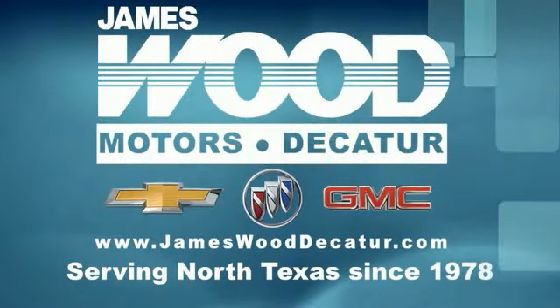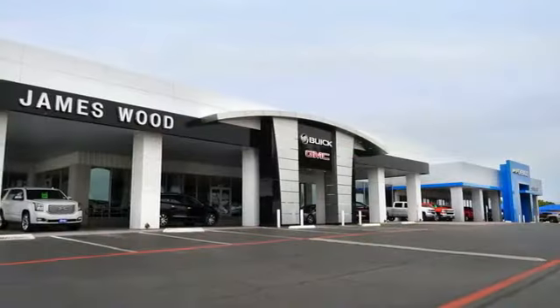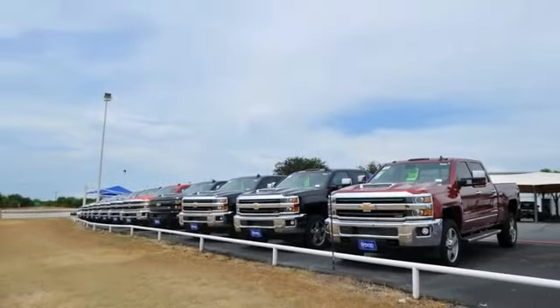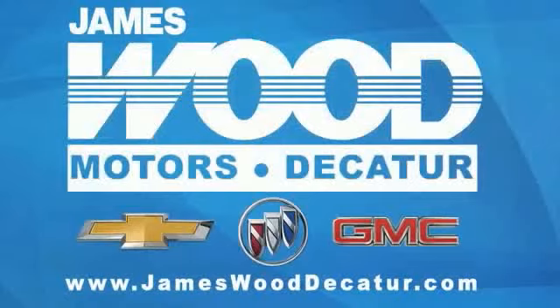We've been serving North Texas since 1978. We've built our business for nearly 40 years on treating our customers right. We're here for you for the life of your vehicle. The next time you're looking for a new or pre-owned vehicle, come visit our family at James Wood Decatur. We'll see you soon.